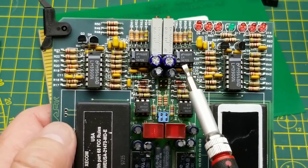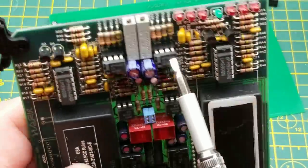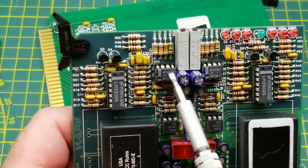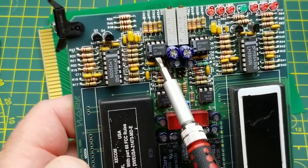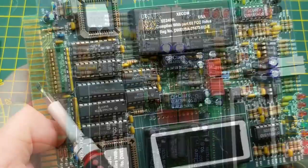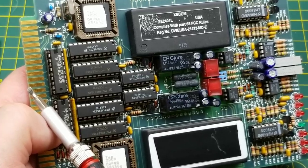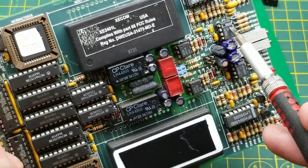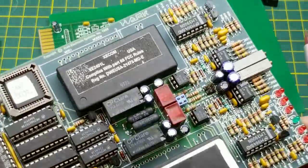There are some nice little 10-turn potentiometers that are handy. The ringing signal on a telephone line is about 90 volts AC at 20 Hz, so maybe the LM567s are detecting that frequency — interesting.